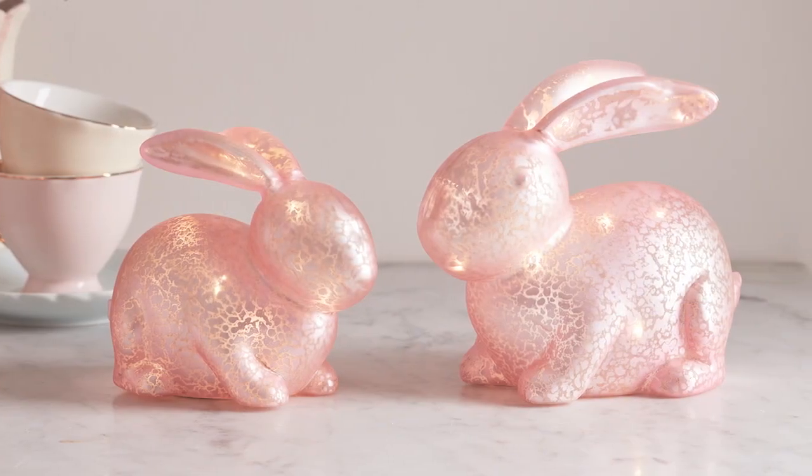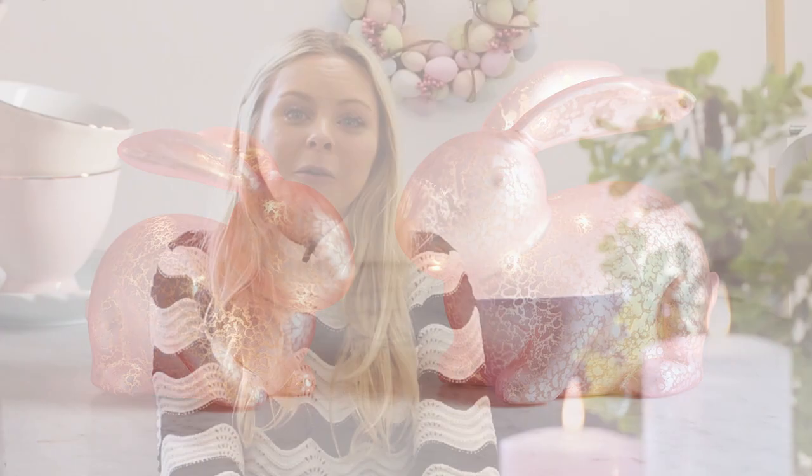They give a gorgeous glow wherever placed in your home, whether it's on your mantelpiece or on your dining table. They're our own design, exclusive to the market, and we absolutely adore them.